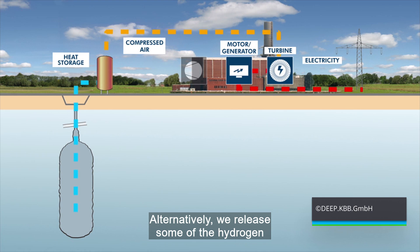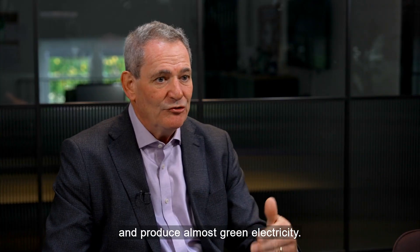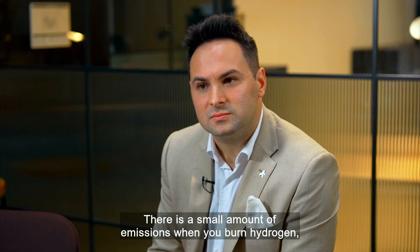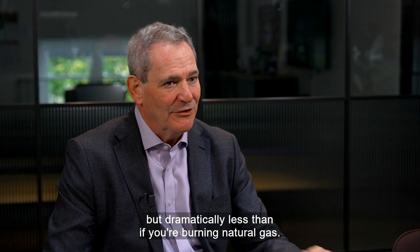Alternatively, we release some of the hydrogen and pass that through a hydrogen-capable gas turbine and produce almost green electricity. There is a small amount of emissions when you burn hydrogen, but dramatically less than if you burn natural gas.